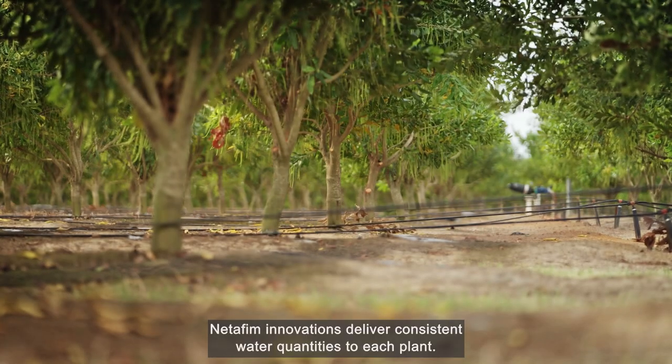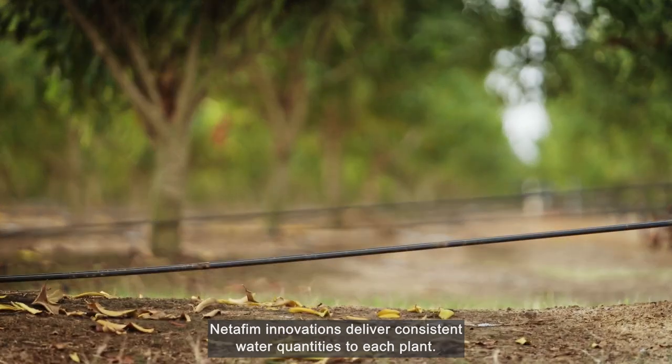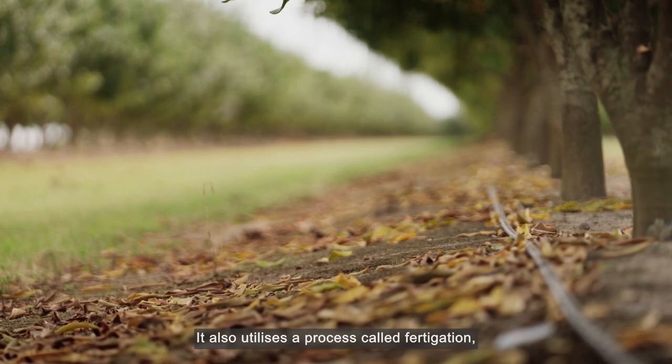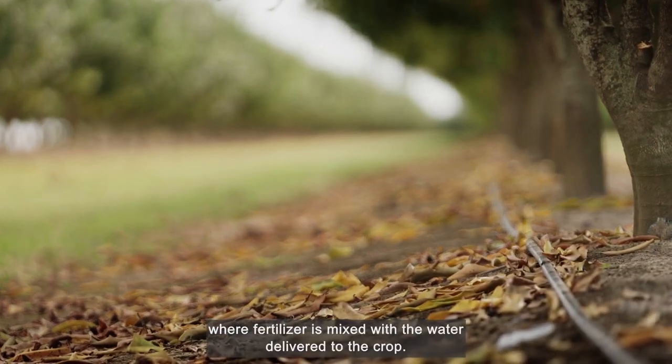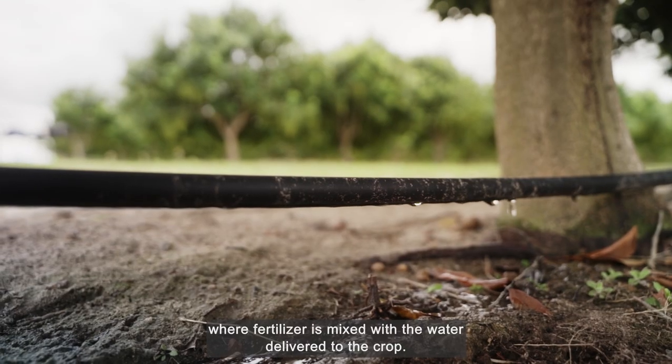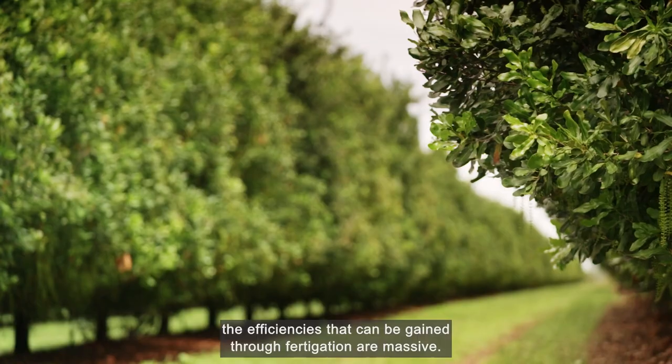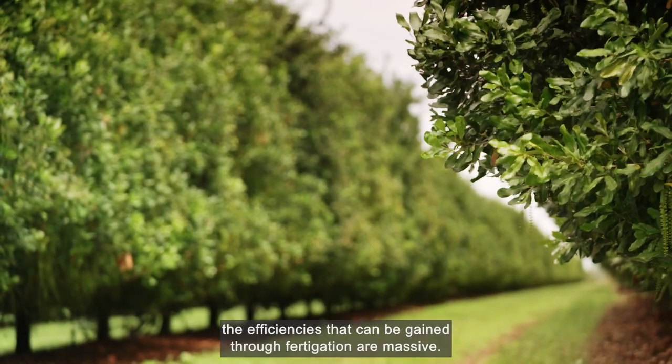Netafim innovations deliver consistent water quantities to each plant. It also utilises a process called fertigation, where fertiliser is mixed with the water delivered to the crop. Depending on the fertiliser applied, whether it's nitrogen-based or whether it's a blend, the efficiencies that can be gained through fertigation are massive.